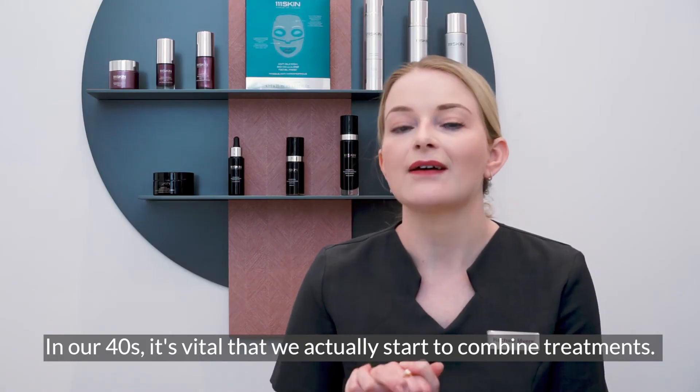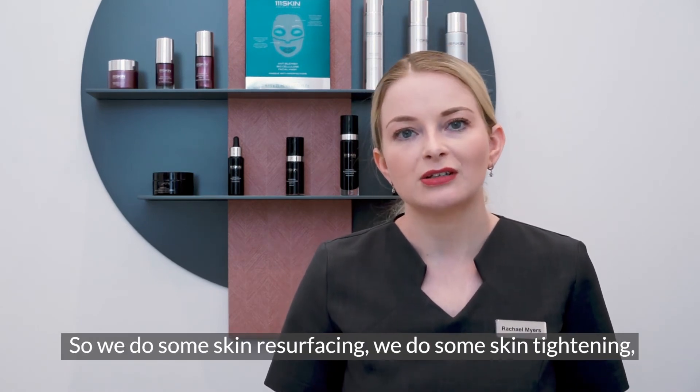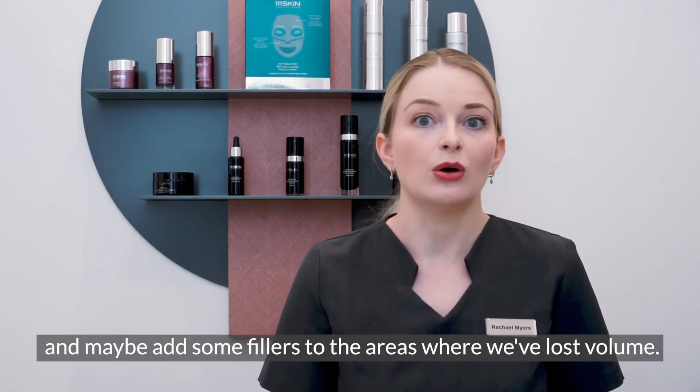In our thirties it's vital that we start to combine treatments, so we do some skin resurfacing, some skin tightening, and maybe add some fillers to the areas where we've lost volume.